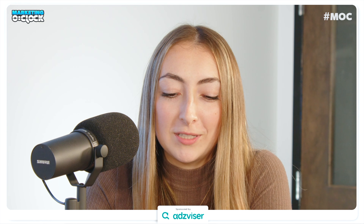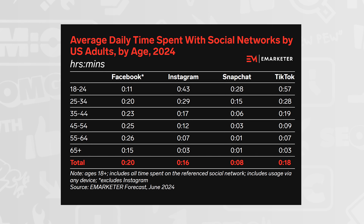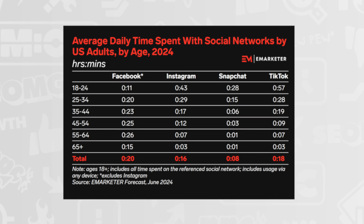According to eMarketer, Gen Z adults spend more time on TikTok, Instagram, and Snapchat than any other generation. TikTok is most used by 18-to-34-year-olds with an average 57 minutes spent per day. 25-to-34-year-olds tend to spend most time on Instagram with 29 minutes per day. Julia checked her own averages: TikTok is just seven minutes and Instagram is 14 minutes per day — though she had a concussion last week and also just got a new cat named Frankie.